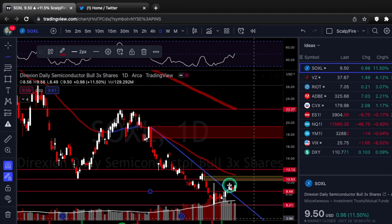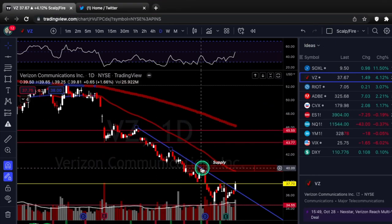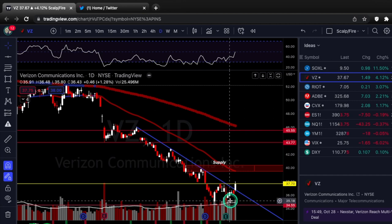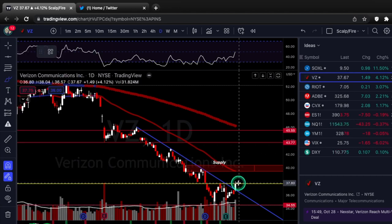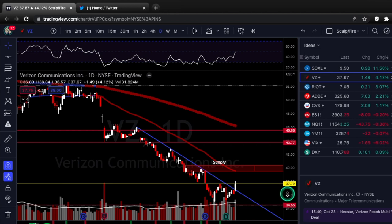Next is Verizon, ticker VZ. You can see another downtrend line breakout — test one, two, three, test number four. You do have this $37.70 resistance marked in yellow, and it's a pretty important resistance level. You'd want to see it get over it, break, retest, hold, and then maybe go higher. Just like on the ES last week, we wanted to get over that October peak, break out, back test, then go higher — that's exactly what we did. So we're looking for that $37.70 break and then a move up to the supply.